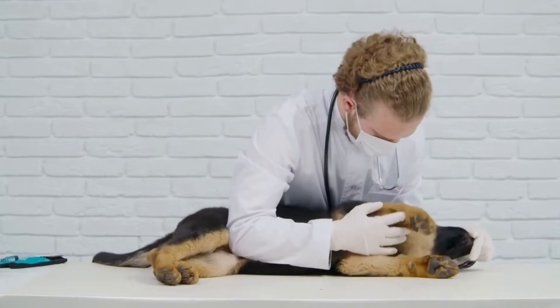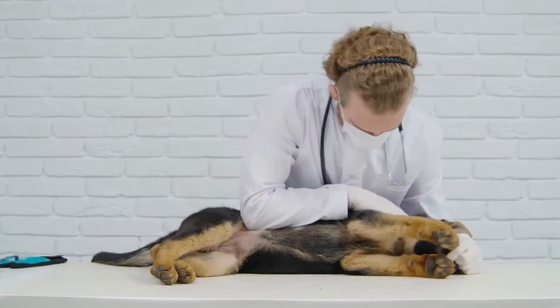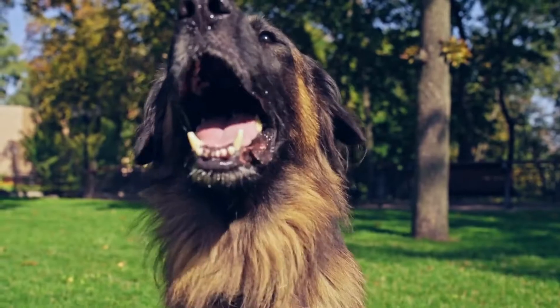On the other hand, solid white German Shepherds are quite rare and are usually the result of a recessive gene. These majestic dogs exhibit elegance and grace and are often regarded as highly prized.